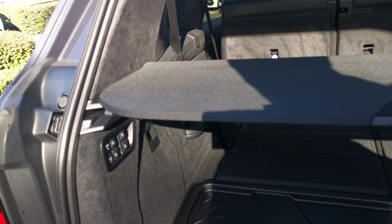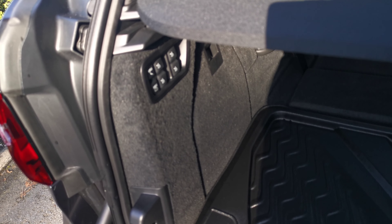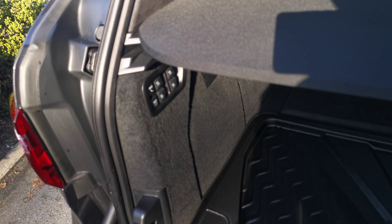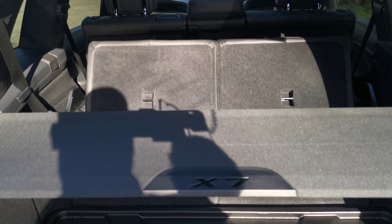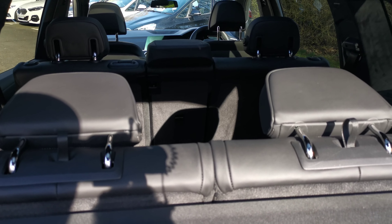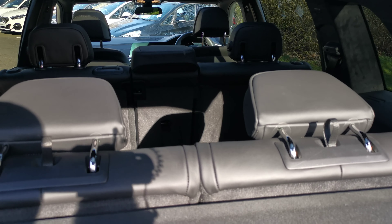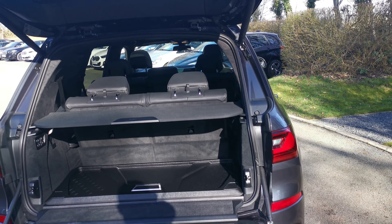Configuring the seats is very easy — we have the full touch system here, so from dropping everything down for maximum load capacity to maximum seating capacity, all combinations are possible. You can have just one side row down for one large item while still keeping people in the vehicle. Very easy to use and set up.